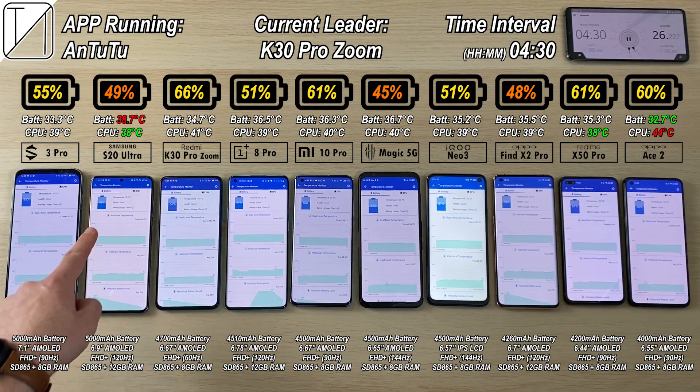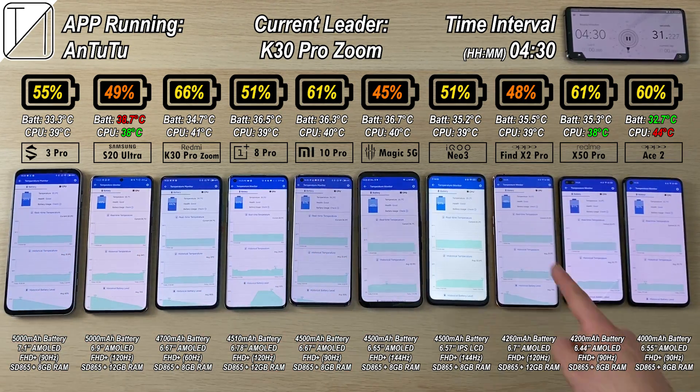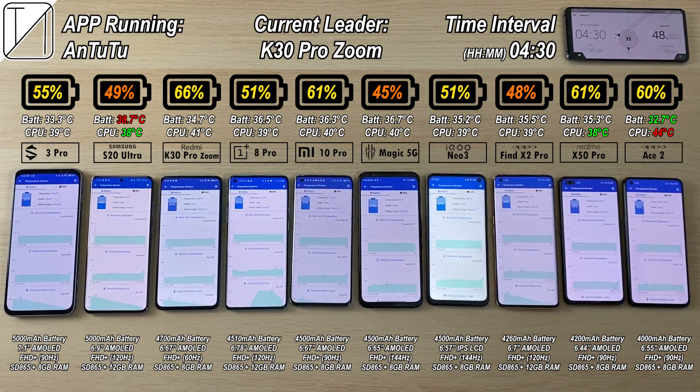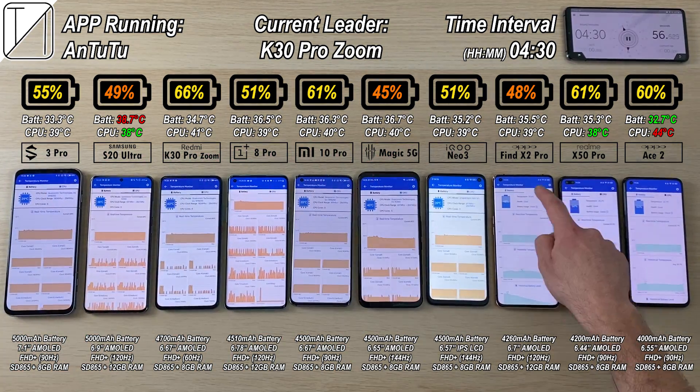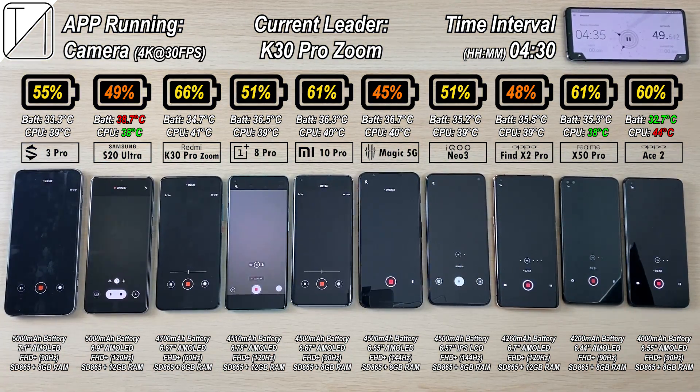At the 4 hour 30 minute interval, we have dropped below 50% for the Red Magic 5G, the S20 Ultra, and the Oppo Find X2 Pro. Many are still above 50%, with a couple still above 60%, the highest being the K30 Pro at 66%. CPU is coolest still on the Samsung at 38 degrees, the hottest CPU is currently the Oppo Ace 2, with the coolest battery going to the X50 Pro, matching the S20 Ultra.